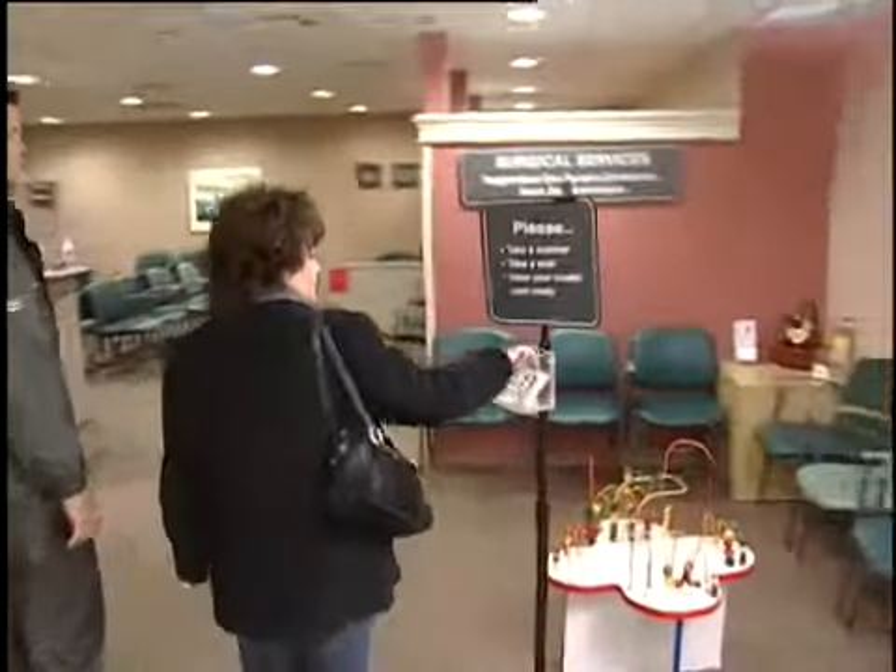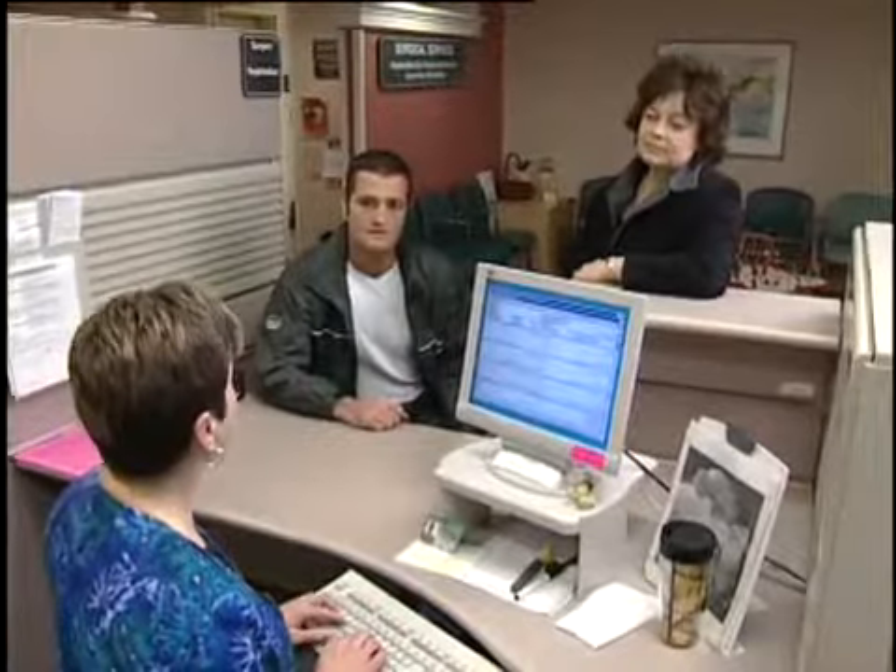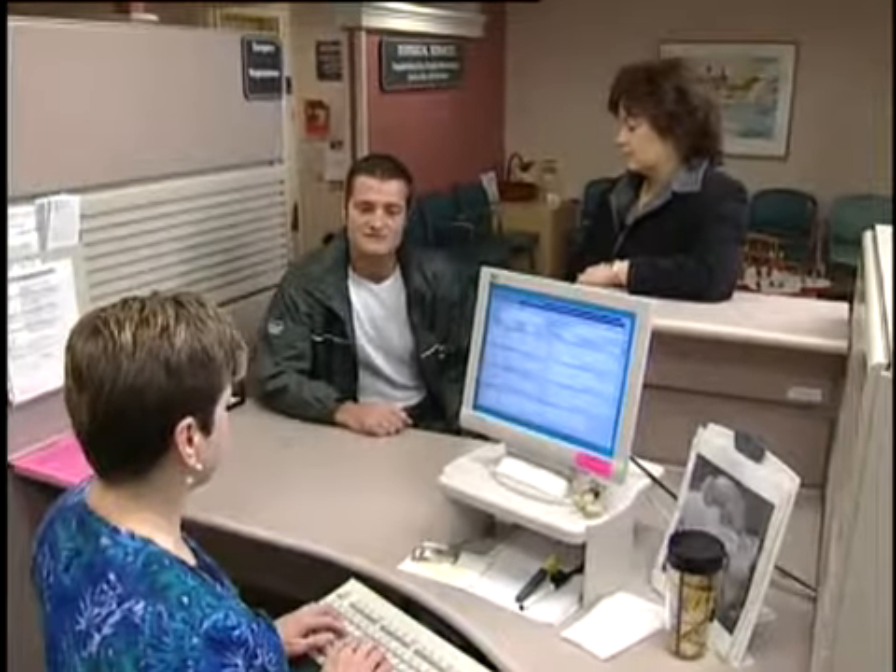Today, Phil is having arthroscopic surgery on his right knee. The admitting clerk asks for his health card and confirms his date of birth: July 16th, 1968, from Shanty Bay.